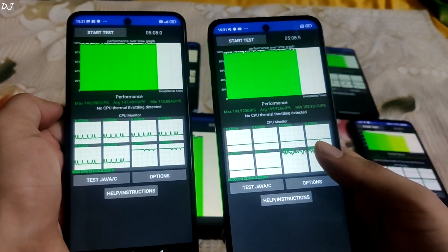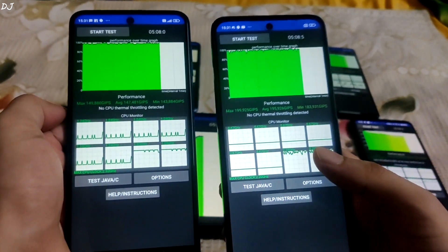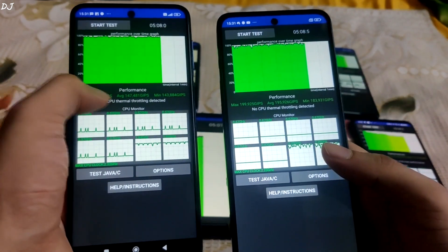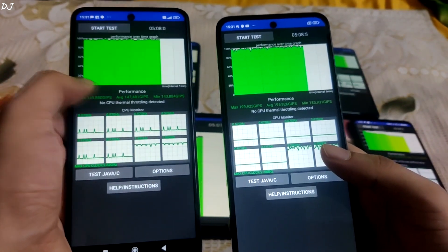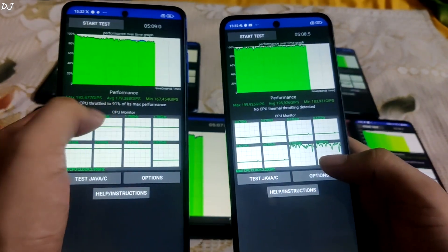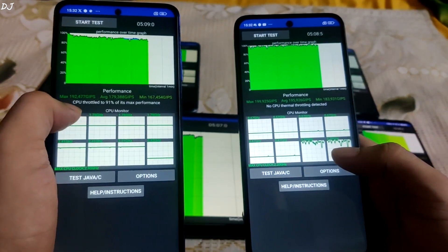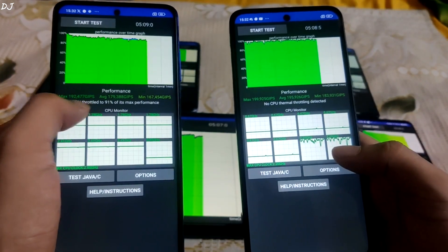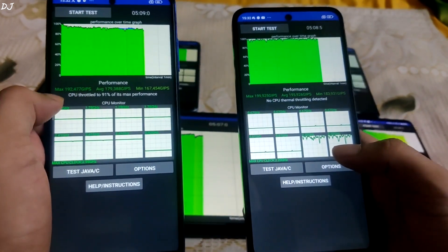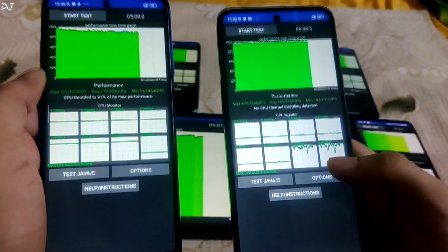The thing is, this device's performance is crippled by its GPU — Adreno 613. Even the Snapdragon 4 Gen 1 processor has a better GPU than it. Average score on Snapdragon 720G was around 147,000 GIPS. Now comparing Redmi 12 5G with Poco X3 Pro, i.e. Snapdragon 860 processor. On this device, CPU throttled to around 91% of its max performance, with an average score of around 179,000 GIPS. Both maximum and minimum scores were higher on Snapdragon 4 Gen 2.